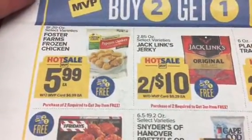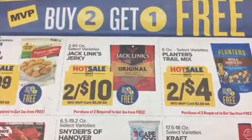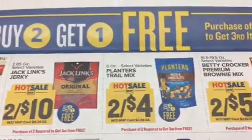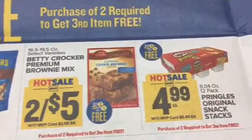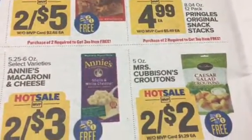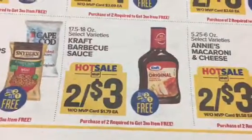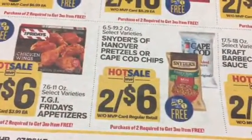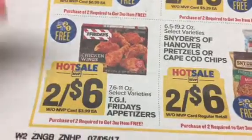We've got the Foster Farms frozen chicken, beef jerky, Planters, Betty Crocker brownie mix, Pringles, some croutons, macaroni and cheese, Kraft barbecue sauce, some snacks, and some more TGI Friday's chicken.